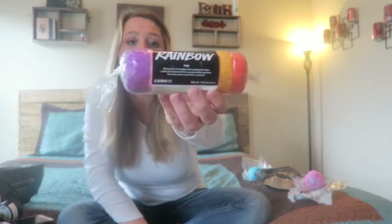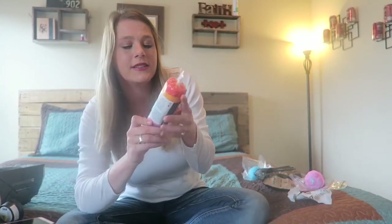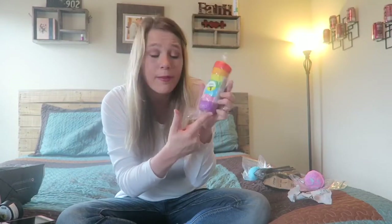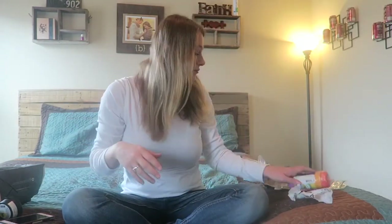I got them the Rainbow Fun! As you can see, it has all the colors of a rainbow. It's basically like a play-doh that the kids can play with in the bathtub — they can wash their body, wash their hair, mold it into shapes, and all the fun stuff they would do with play-doh.